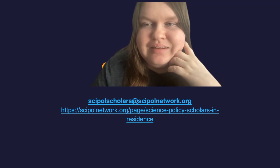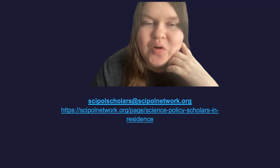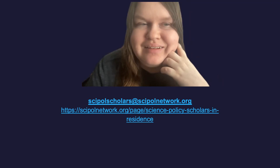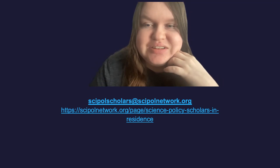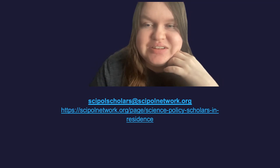Thank you all so much for taking the time to listen. I look forward to reading your applications when they come in. If you have any questions about the program, feel free to shoot me an email at any time. Take care, everyone.